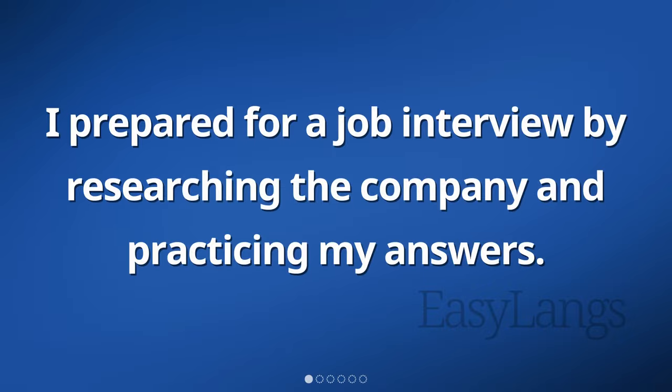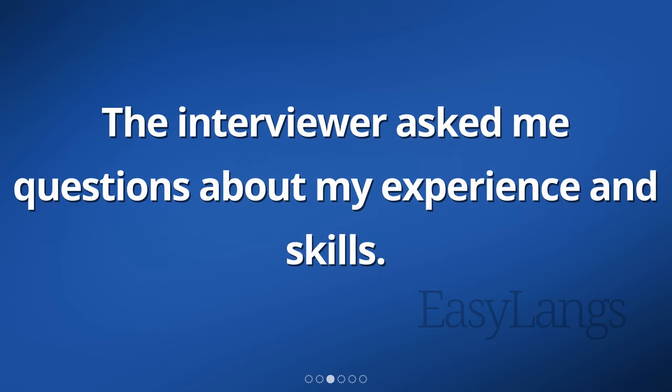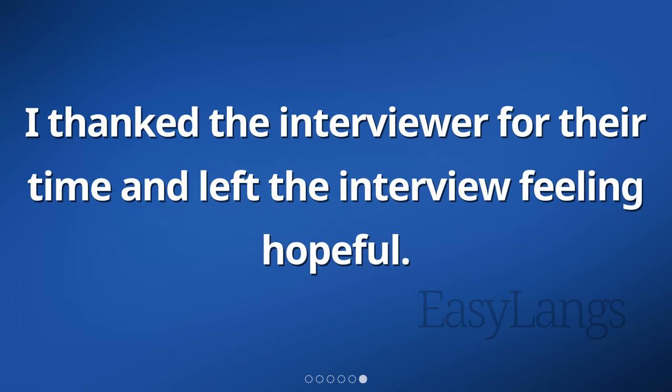I prepared for a job interview by researching the company and practicing my answers. I arrived at the interview location early to make a good impression. The interviewer asked me questions about my experience and skills. I confidently answered the questions and provided examples from my previous positions. The interview went well and I felt positive about my chances. I thanked the interviewer for their time and left the interview feeling hopeful.